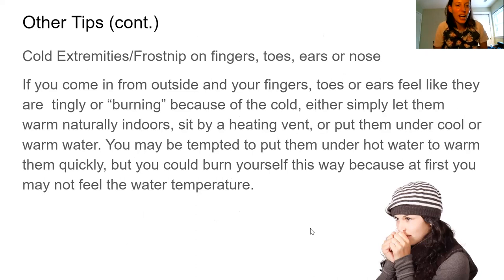Here's another tip an international student shared: if you get frost nip — your fingers or toes feel like they're buzzing, even burning — after you come in from a very cold day, you can warm them up gradually. You could sit by a heating vent or put them under cool or warm water. You might be tempted to put them under hot water, but don't do it — because your fingers are so tingly, you can't really feel the heat and could burn yourself badly without even knowing it. So just do a gradual, gradual heating up.